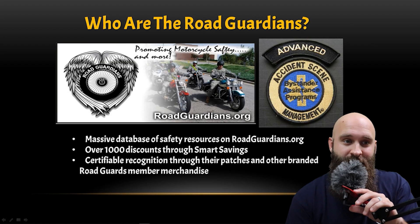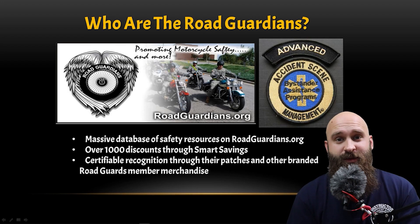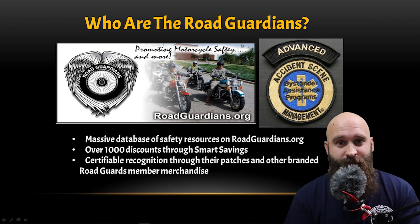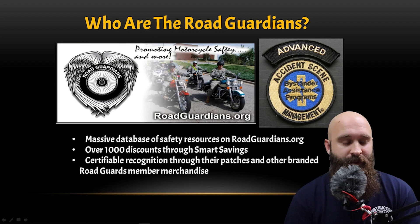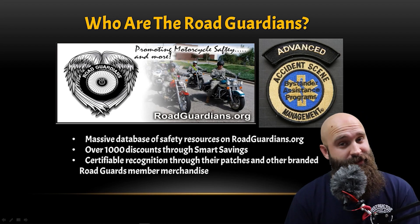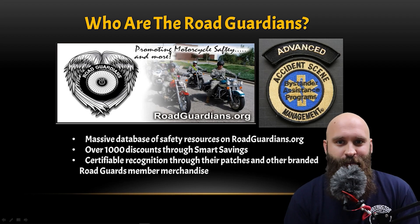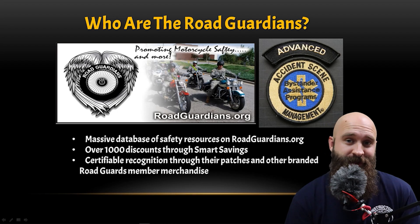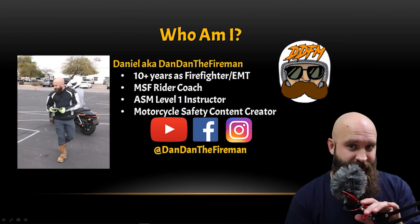Who are the Road Guardians? You get that awesome patch, but it's also a massive database of safety resources — what to put in your emergency kit, what to do in case somebody crashes, how to do jaw thrust, all these different things. There are over a thousand discounts through smart savings. You get some perks, and certifiable recognition through their patches and other branded materials.